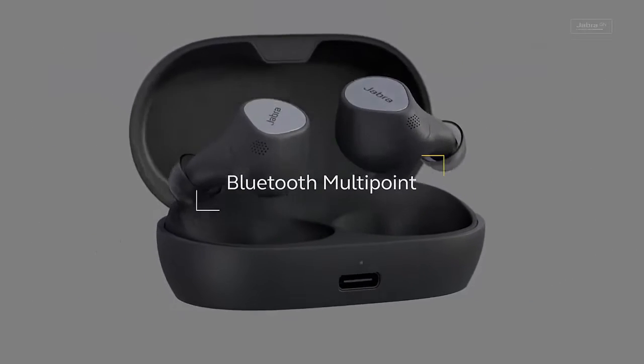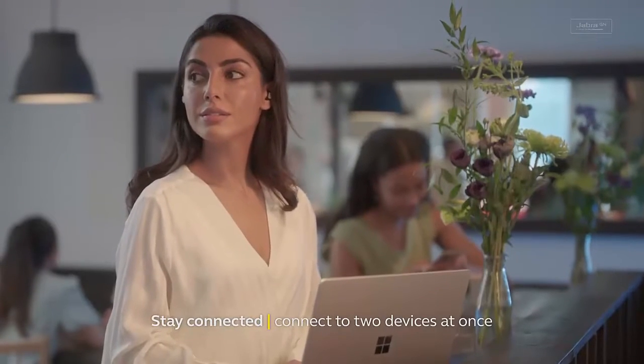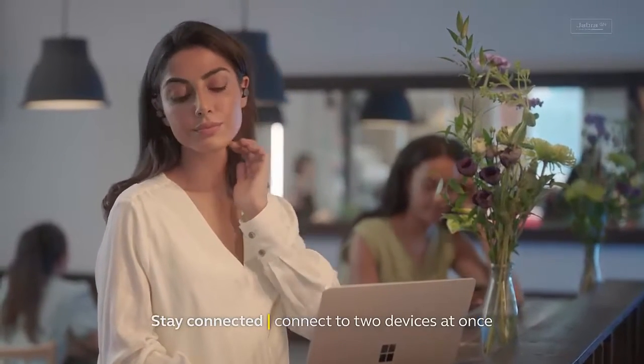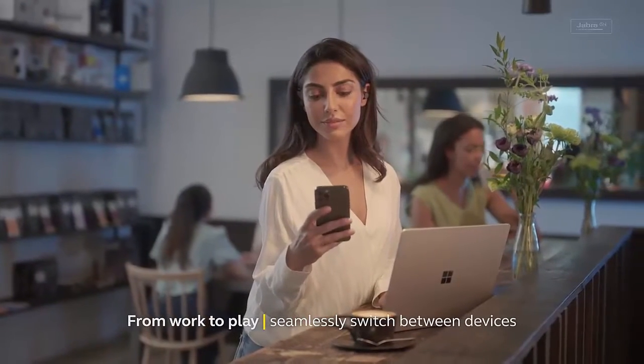Outstanding sound experience — thanks to the adjustable active noise cancellation, these ultra-compact earphones deliver rich and powerful sound, letting you fully immerse yourself in your music.